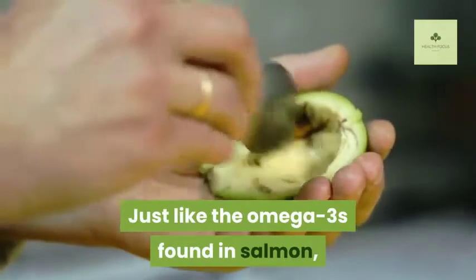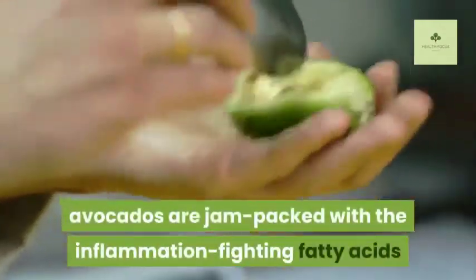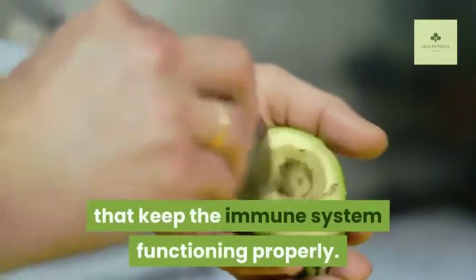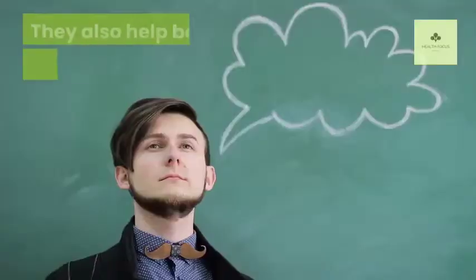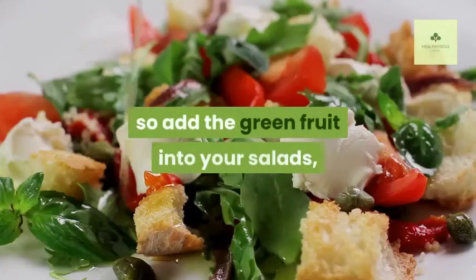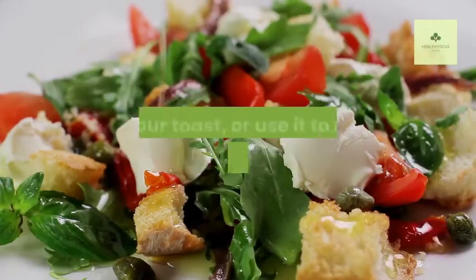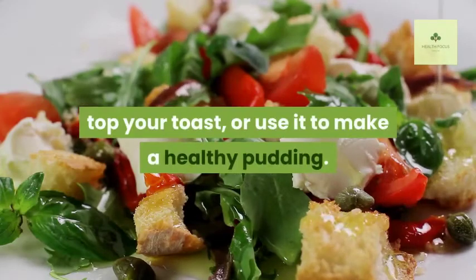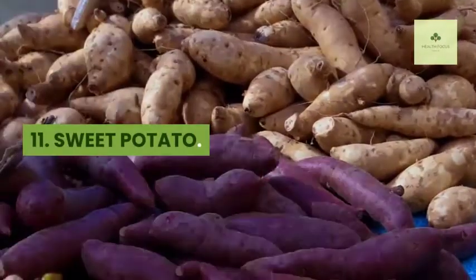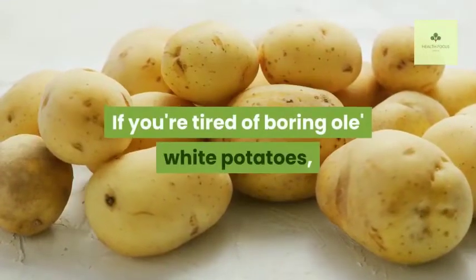Ten: Avocado. Just like the omega-3s found in salmon, avocados are jam-packed with inflammation-fighting fatty acids that keep the immune system functioning properly. They also help both your mind and body age gracefully, so add the green fruit into your salads, top your toast, or use it to make a healthy pudding.